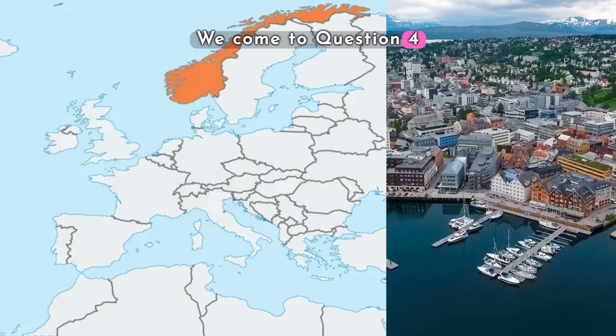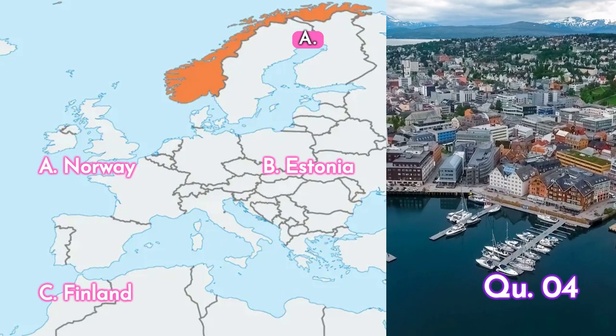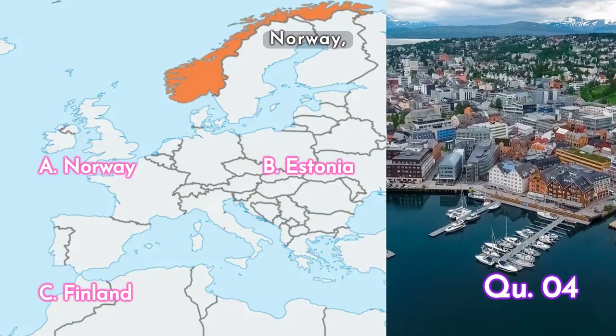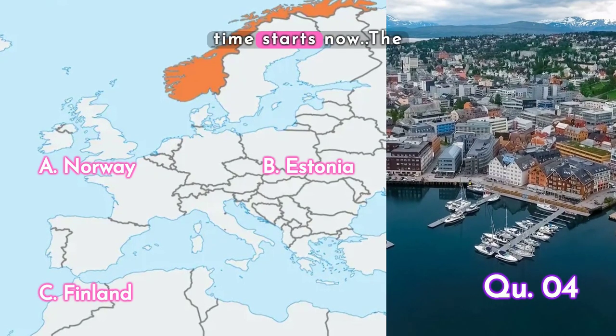Question four: the country highlighted on the map — is it A. Norway, B. Estonia, or C. Finland? Your time starts now.